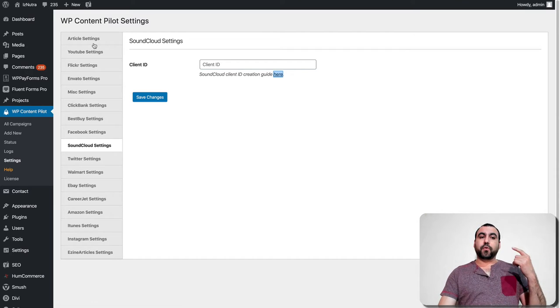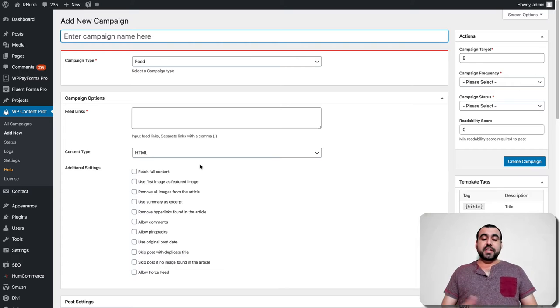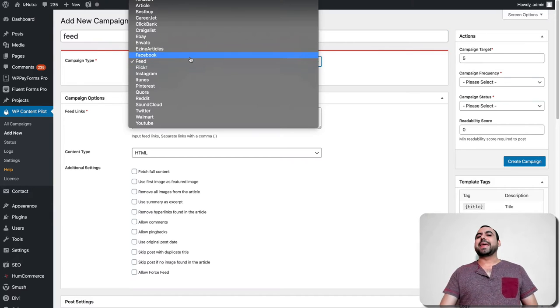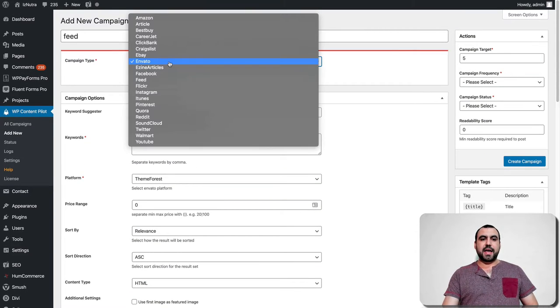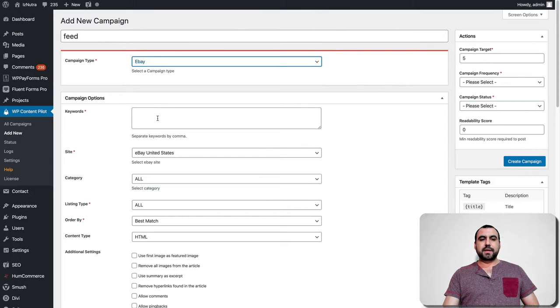Once you've got your settings done for the ones you want to use, you're ready to go and add a brand new campaign. So let's add a brand new one. The first thing you do is name it — call it a campaign. Let's just say 'feed.' Then you select the campaign type, and based on the campaign type you select, the options change down here. For example, if I change this to Envato, so Envato has these options. And if I click on eBay, see how they start modifying because it's asking for different types of things.